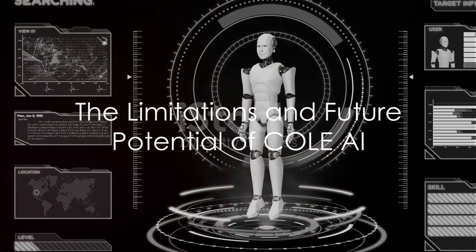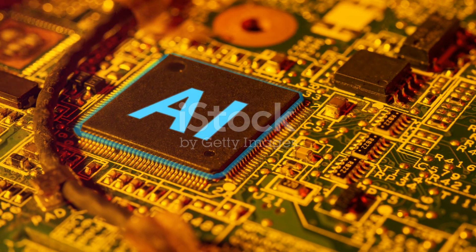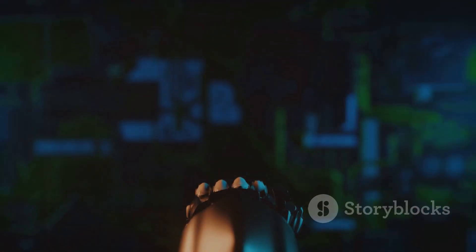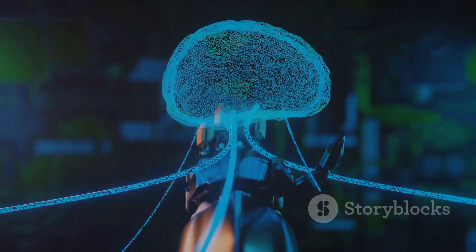While Cole AI is a significant advancement, it is not without limitations. It's a framework, not yet a product. However, it gives us a glimpse into the future of visual design — a future where creativity and technology merge, providing a canvas that is as limitless as our imagination.